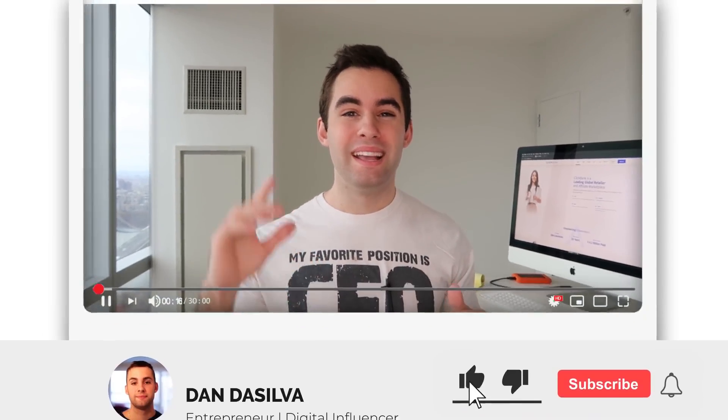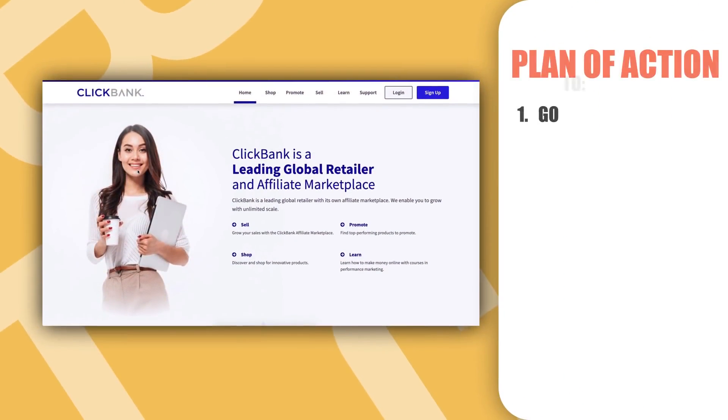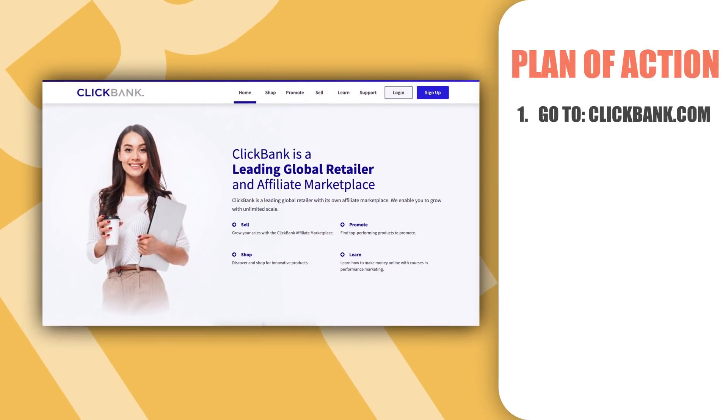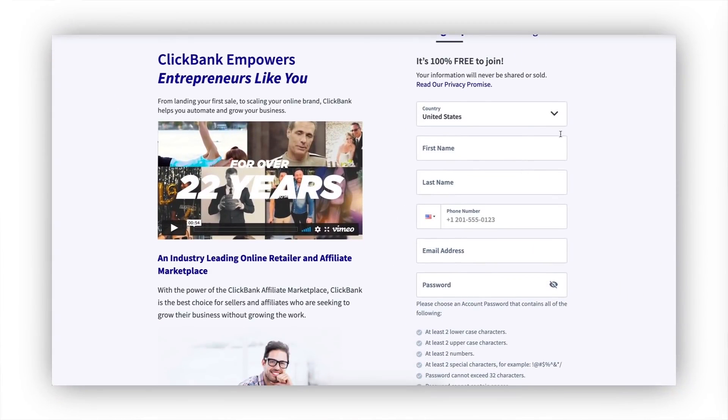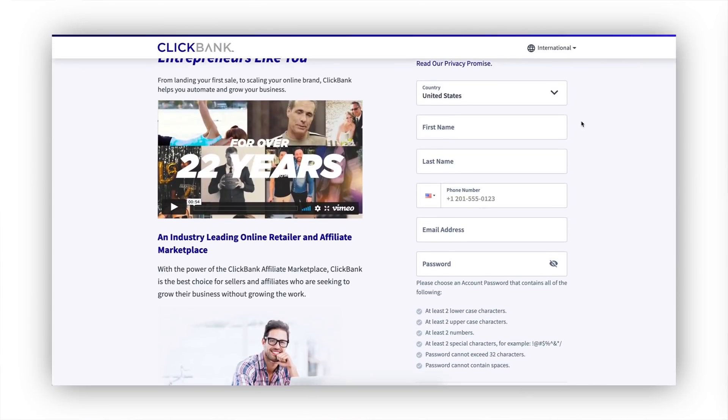The strategy is simple. The very first thing we're going to do is smash that like button right now so we can rank higher in the algorithm and get more people to see strategies that actually work. Thank you so much to everybody who also supports this channel. The very first thing we're going to do is head over to ClickBank, click the sign up button, and register an account. Just make sure you fill out all of this information with your correct credentials.